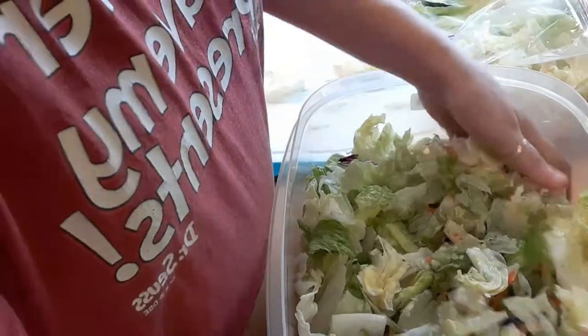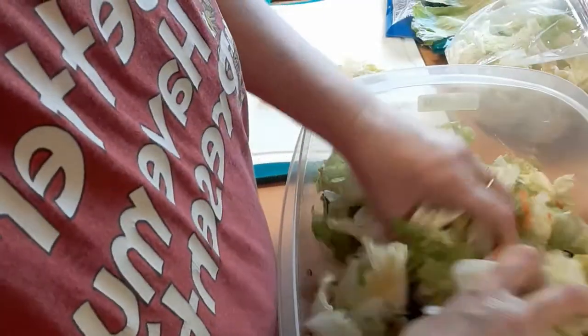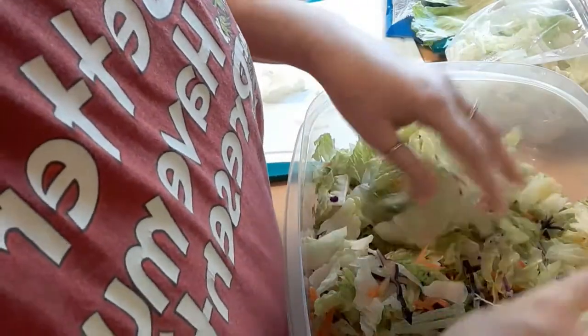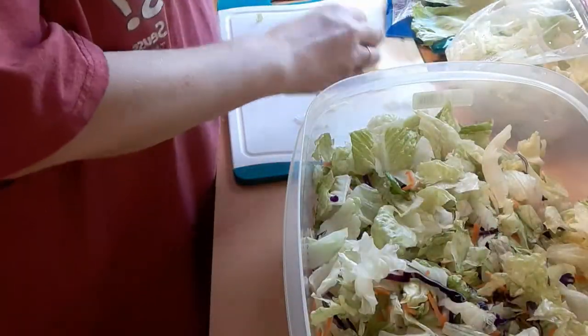I just take that and mix it all up, get it all incorporated with the bag salad. I find that I eat more salad when it's crunchier and not those outer leaves. Sometimes I make it from scratch with fresh everything, but this time I had some coupons, so I figured why not use them up.